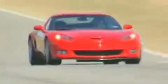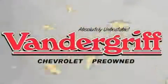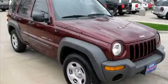Welcome to Vendegrift Chevrolet. We are absolutely unbeatable. This is a 2003 Jeep Liberty, for when safety, size and space are of importance.